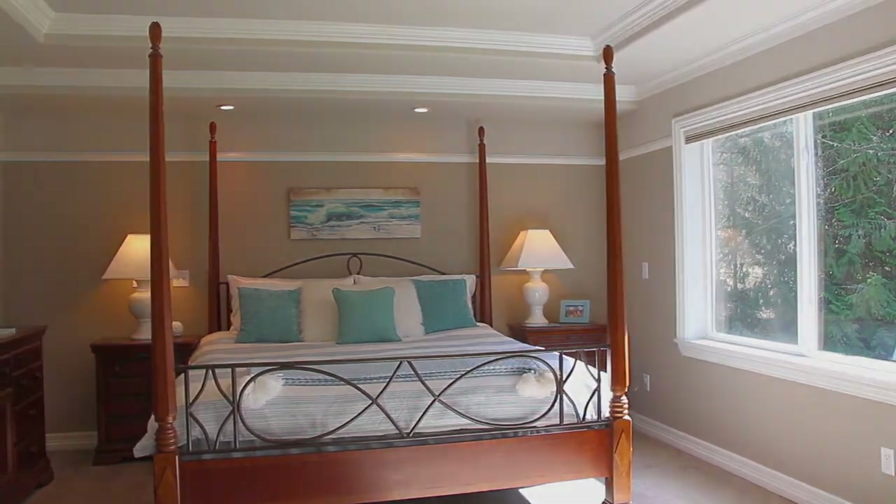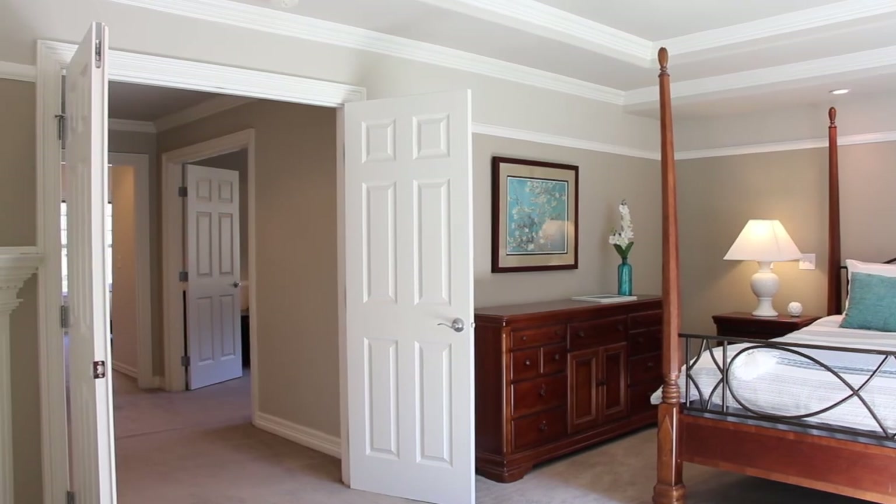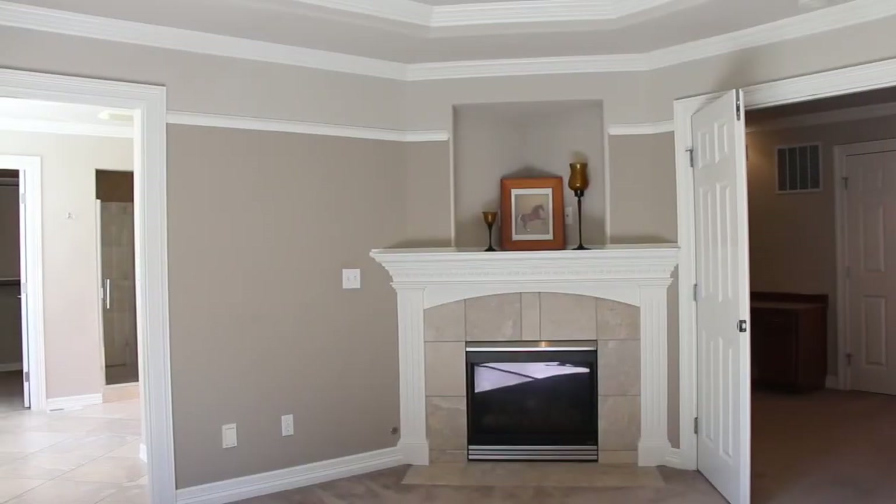Let's take a look at the master retreat. It has cove ceilings, French doors, a gas fireplace, and a five-piece master bathroom.